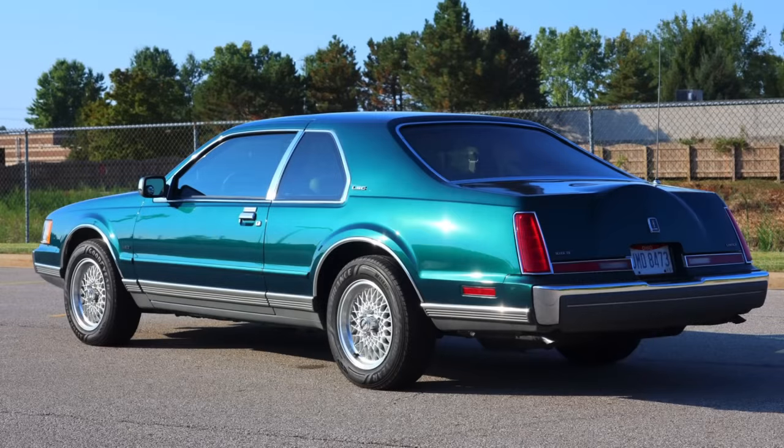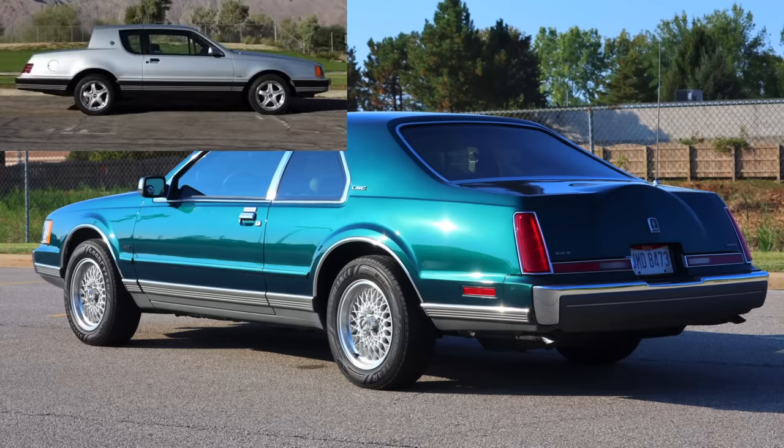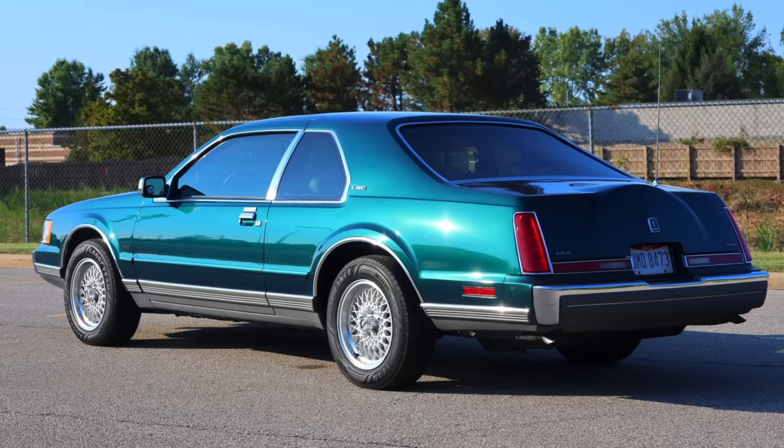The Mark 7 would continue on to be a very successful automobile, sharing its platform with the Ford Thunderbird, as it had in previous years, as well as the Mercury Cougar. There are some rumors that the design of the Mercury Cougar's rear backlight and C-pillar was originally supposed to be placed on the Mark 7, and that the design was changed at the last minute, with the Cougar ending up with the vertical C-pillar. Regardless, the Mark 7 is a tastefully handsome car — and my favorites are the LSC Mark 7s, which have a bit more sinister look to them.